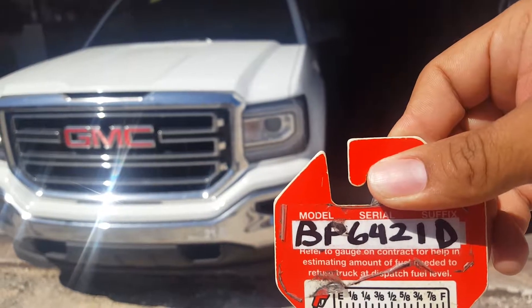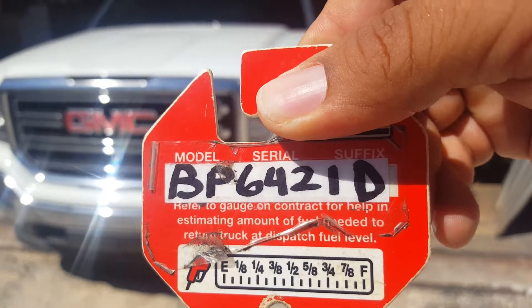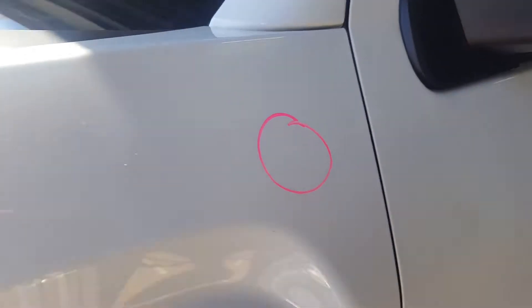This is the 2017 GMC Sierra with stock number BP6421D. Starting here with the hood, there's nothing on the hood. On the left fender there's one minor one — I'll see if I can get it from this angle, perhaps.